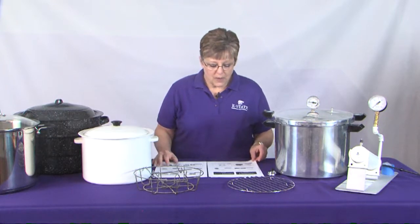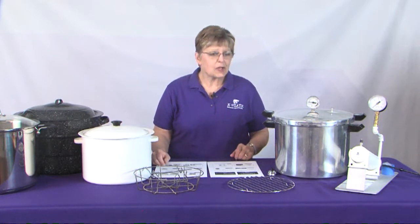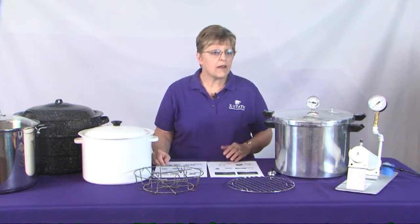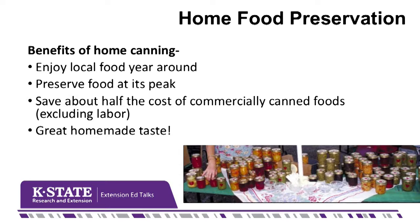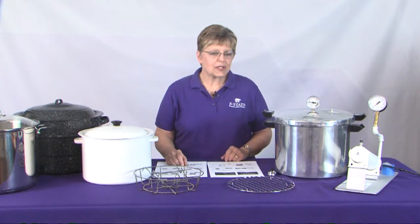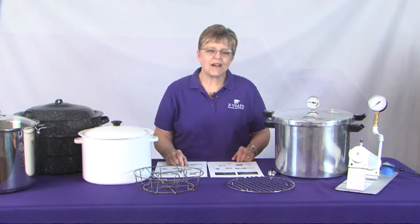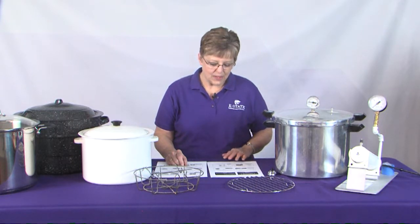Home canning is not just for grandma anymore. It's a creative kitchen technique that's regaining popularity with young homemakers, and for several good reasons. Home canning lets you enjoy local food year-round, and it helps you preserve that food at its peak of ripeness and flavor. It can save money over commercially canned food if you don't count your labor, and home canned foods have that great homemade taste that we all can appreciate.